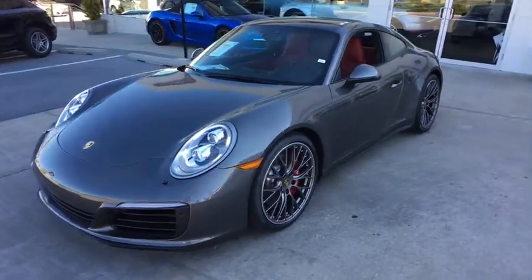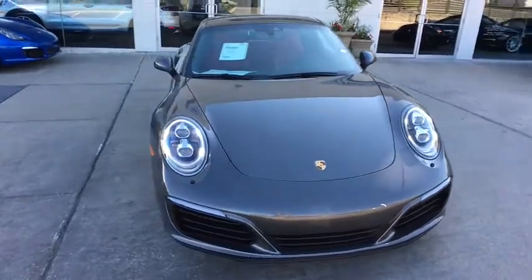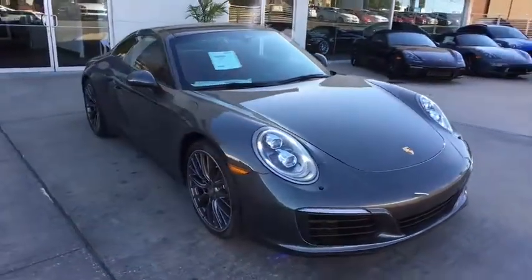The 2017 Porsche 911. Safety and dynamics, coupled with inner strength. A legend.